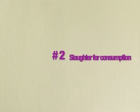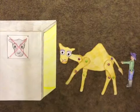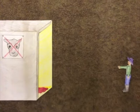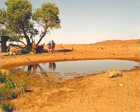Camels can also be removed for commercial benefits. For example, they may be slaughtered at an abattoir for human consumption or for use in pet foods. Also, the construction of fences around water resources can prevent destruction by camels.